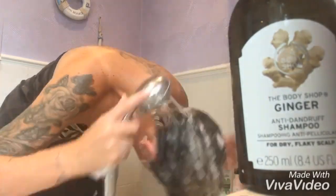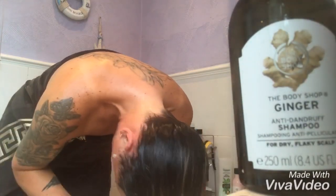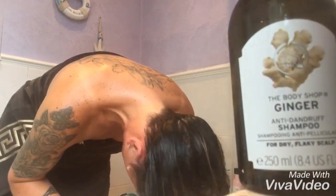The Ginger Anti-Dandruff Shampoo is blended with Sri Lankan ginger, burnt fork, white willow extracts and community trade honey.